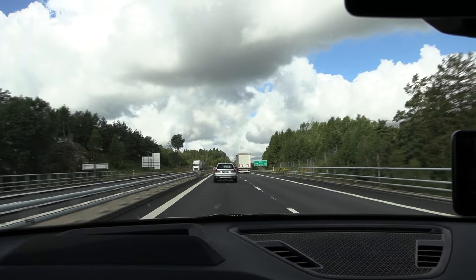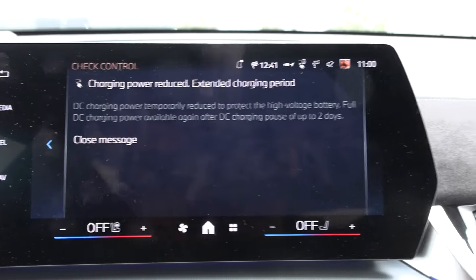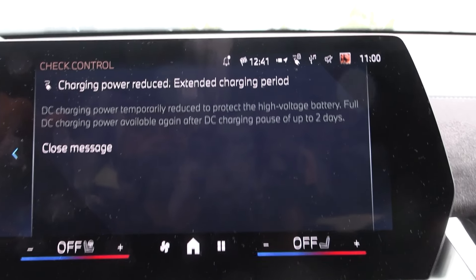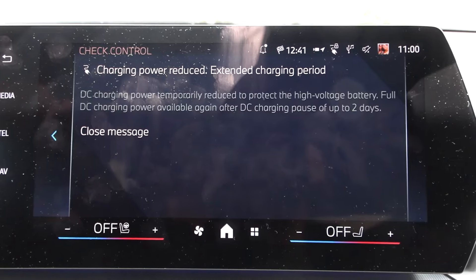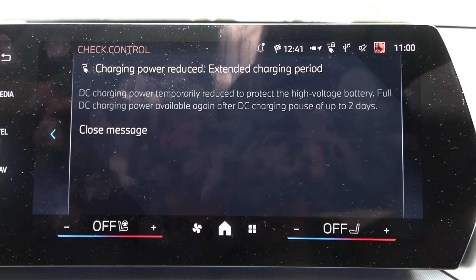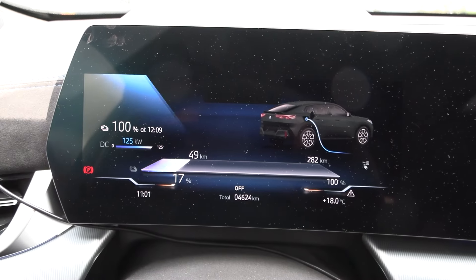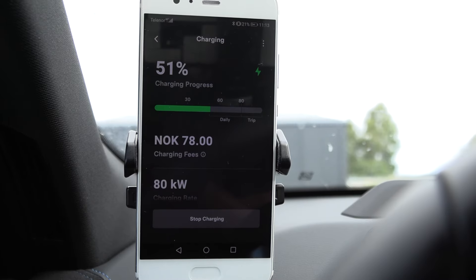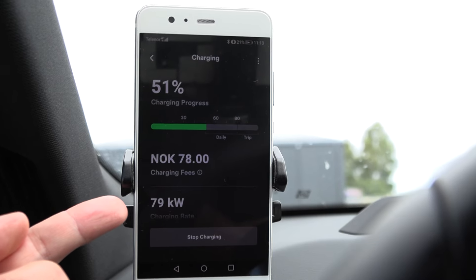We're now at the last charging stop at Inspira Science Center V3 Supercharger, but there's a problem — a message: 'Charging power reduced. Charging power temporarily reduced to protect high voltage battery. Full DC charge power available again after DC charging, for up to two days.' I've seen this in the BMW i5 and i4 — like a punishment system. It hasn't actually throttled yet — this is the last stop and I just need to get to around 50%.